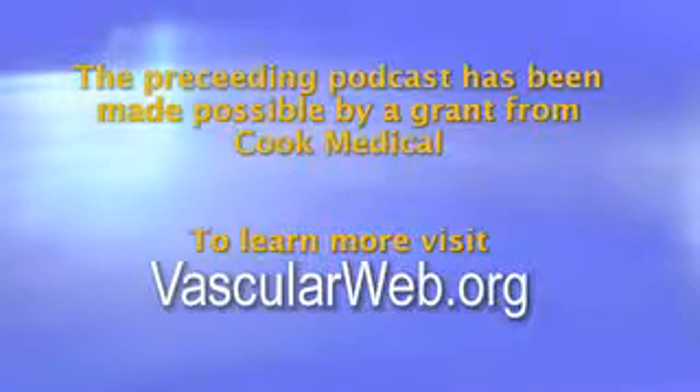This briefing is made possible through a grant from Cook Medical. To learn more about your vascular health, visit vascularweb.org.